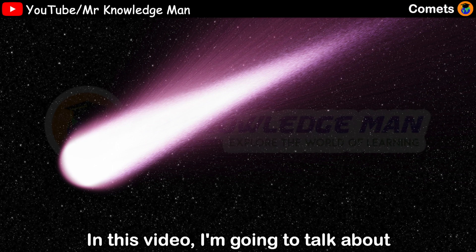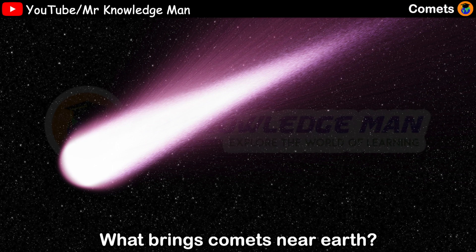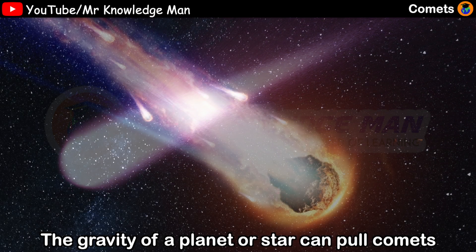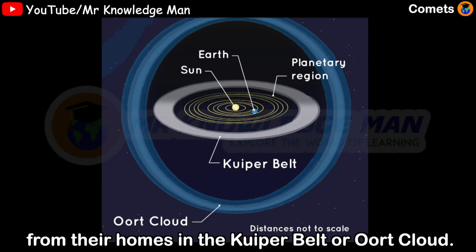In this video, I'm going to talk about what brings comets near Earth. The gravity of a planet or star can pull comets from their homes in a type of belt or Oort cloud.